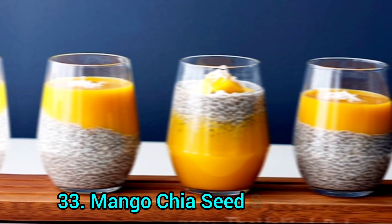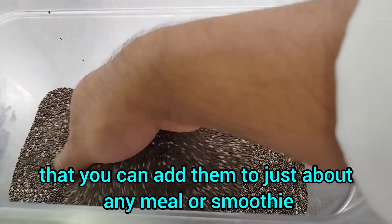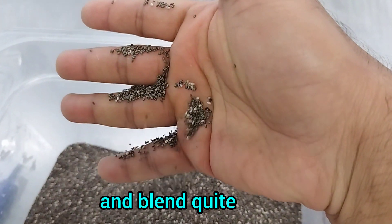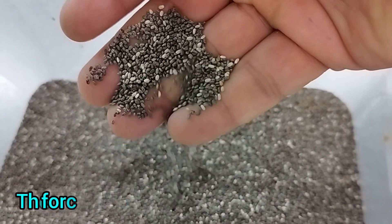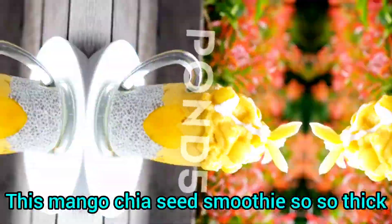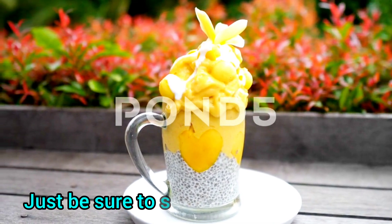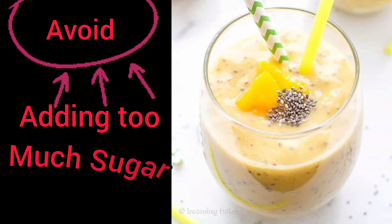Number 33: Mango Chia Seed Smoothie. The great thing about chia seeds is that you can add them to just about any meal or smoothie. They are small enough that you won't notice much flavor and they blend quite easily. Chia seeds are full of fiber, forcing your stomach to slow down digestion and making you feel full for much longer. This mango chia seed smoothie is so thick and delightful that you may not feel hungry by lunchtime. Just be sure to stick to the serving size to avoid adding too much sugar.